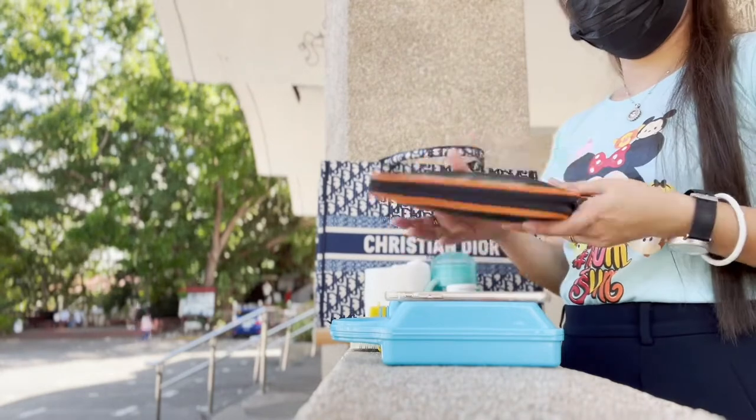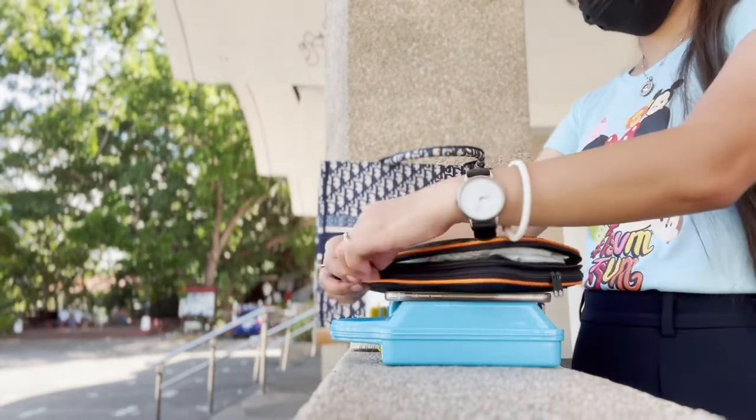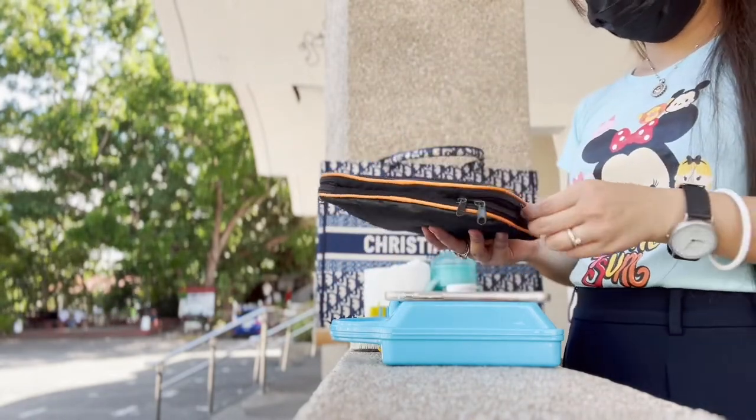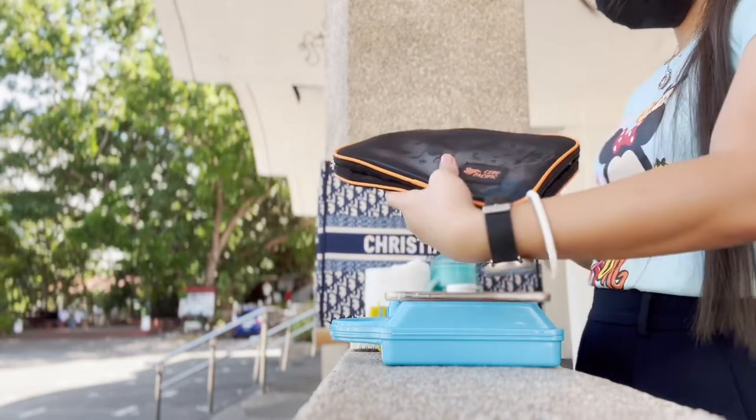I have this nappies bag — I love it because it keeps things compact. It has a few pieces of diapers for changing. I still put him in diapers when we go out because I can't trust the cleanliness of public restrooms around us.